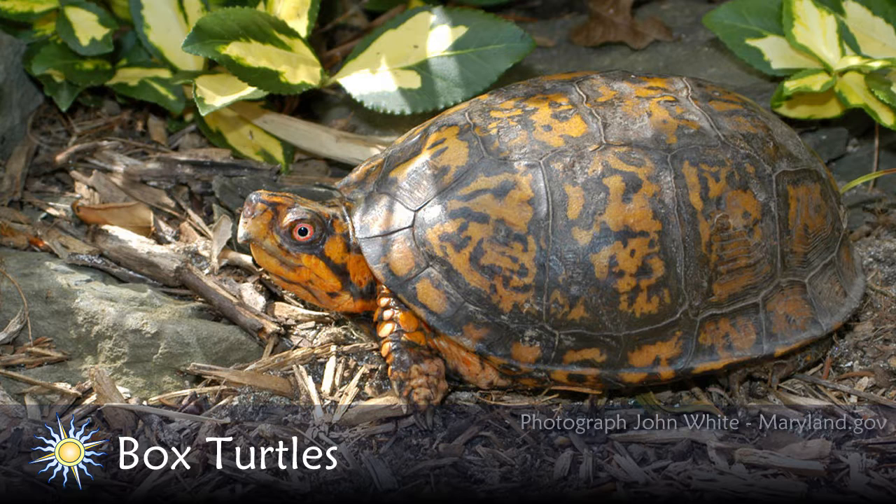My guest today is Scott Smith. Scott has worked for the Maryland Department of Natural Resources for 26 years and is a wildlife ecologist for DNR's Natural Heritage Program. He currently conducts applied research and conservation efforts for reptiles and amphibians. He has a bachelor's degree in natural resources from the University of Rhode Island and a master's in wildlife management from Frostburg State University, and he lives on the eastern shore in Caroline County. Today we're going to discuss the lives and status of box turtles on Delmarva.